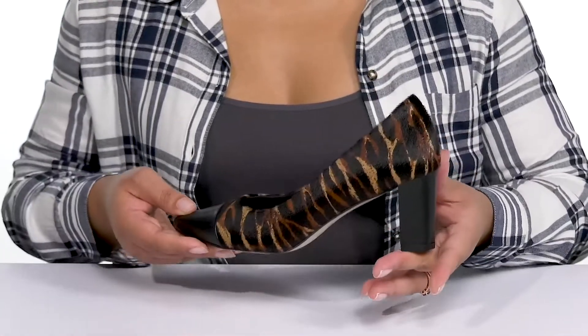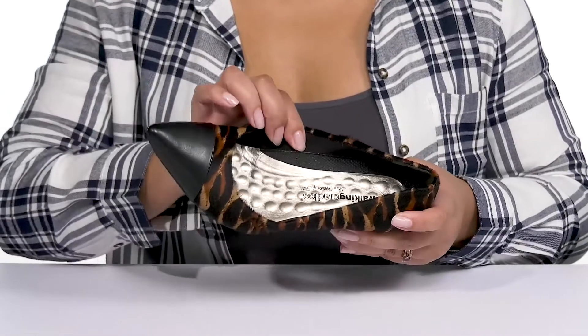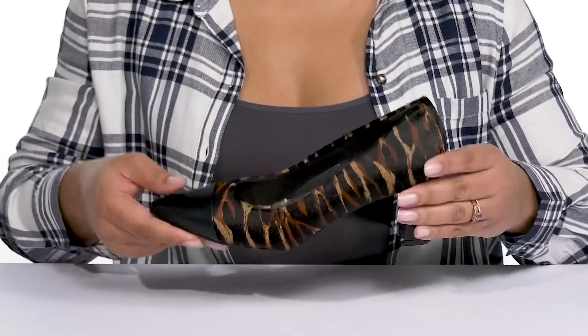To give you a trendy look that'll let you take a walk on the wild side. Inside there is a man-made lining with a cushioned footbed that has tiny pillow technology to keep you comfortable all day.